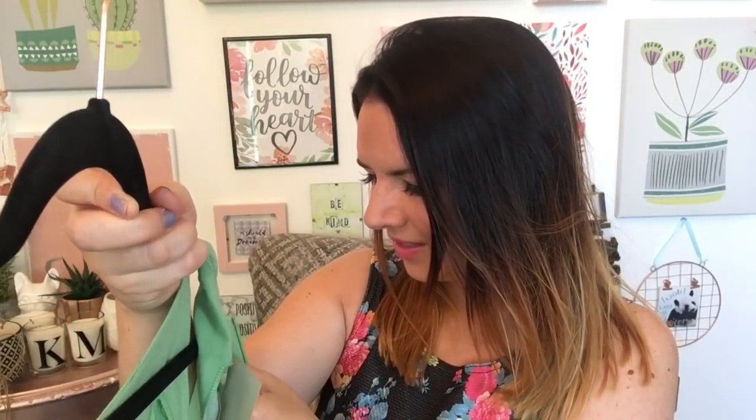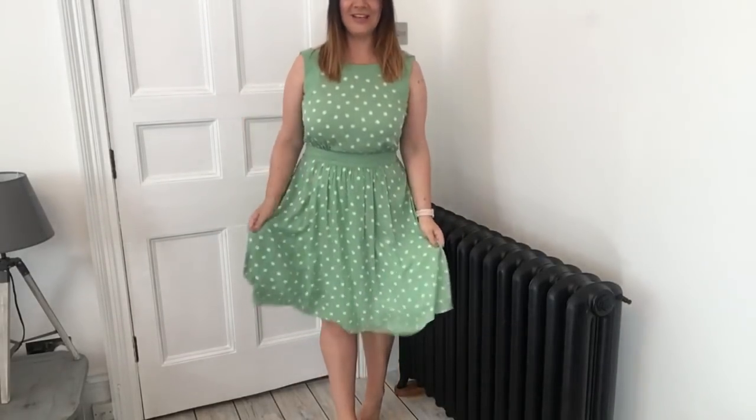This is a dress I bought back in January and hadn't tried on yet — it was just in my wardrobe. It's a Laura Ashley dress from Sense, £5.75. It's a size 10 or 12 — the label says 10 but it fits like a 12. It's lined and dotty and feels really soft, flowy, and summery. I think it's a really pretty dress.